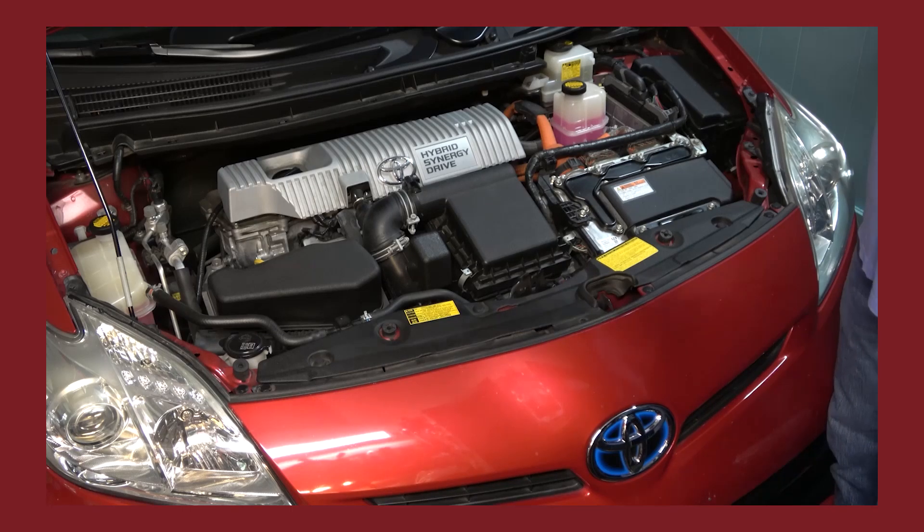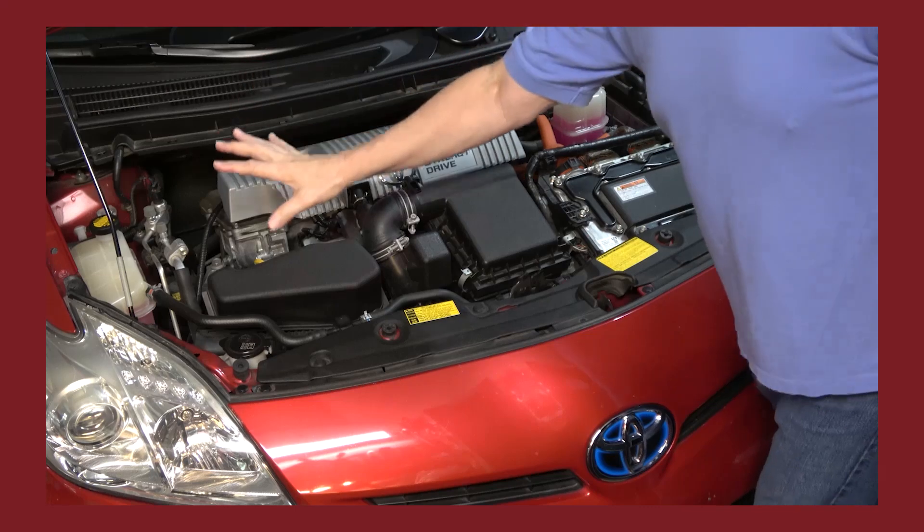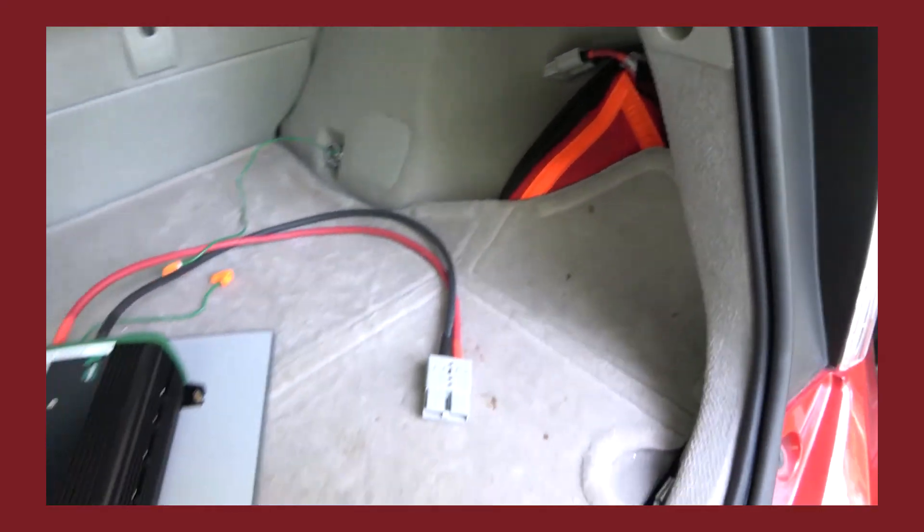Hello and welcome back. About a year ago I did a video on taking a Toyota Prius and using it as a home emergency generator.